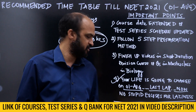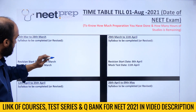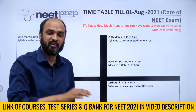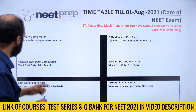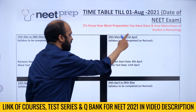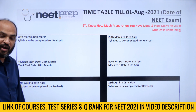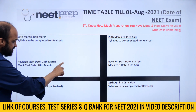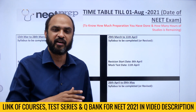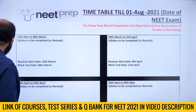What I'm going to provide you in this video is a timetable you can follow till the NEET exam. I've provided this PDF on our Telegram channel — the link is in the video description. You will fill in what you are going to study from 15th March to 20th March, then 29th March, then 11th April, with two-week blocks. Revision starts on 25th March, and mock test dates are updated as per yesterday's announcement.